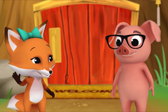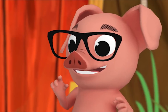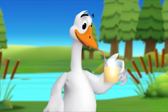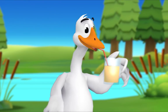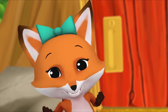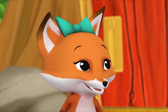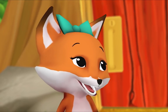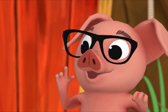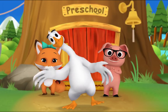Hi there, Pig! Have you seen Mr. Goose? Yes, I have — he's drinking juice! Hey — Goose, juice. Those words end with the same sound. Did you hear that? Goose, juice. You're right, they do end in the same sound. That means they rhyme! Here are some more words that rhyme.